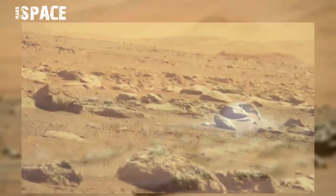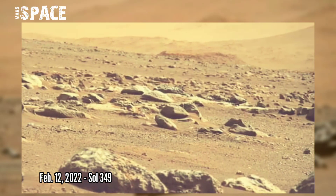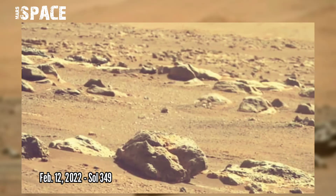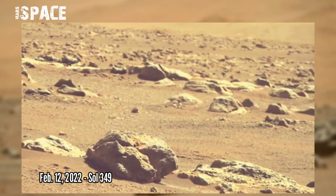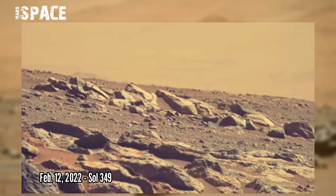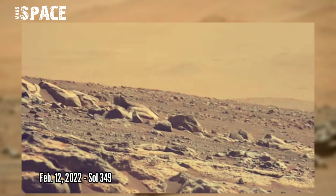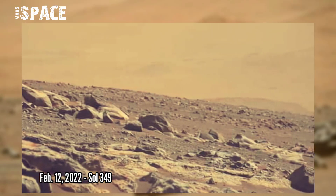NASA's Perseverance rover acquired these images using its left Mastcam-Z, captured on 12th February 2022, Sol 349. The mineral content of rocks in the Jezero Crater, which was once the site of a lake 3.7 billion years ago, is revealed.